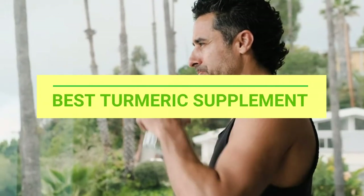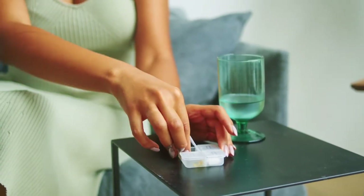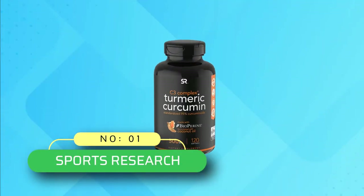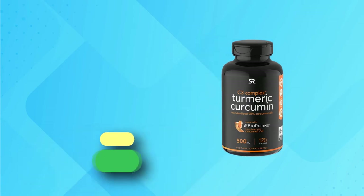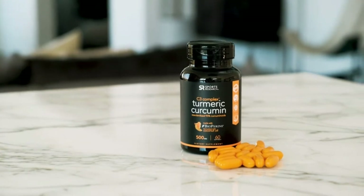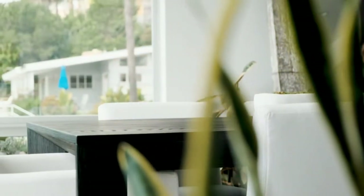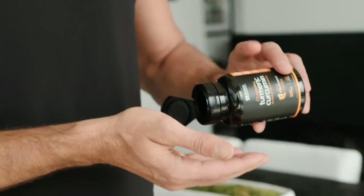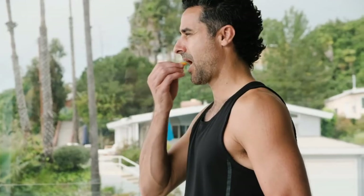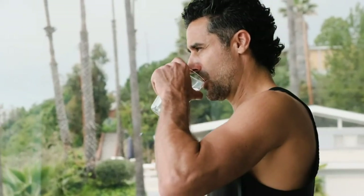Best Turmeric Supplement. Sports Research Turmeric Supplement: This is a healthy turmeric supplement which contains 95% standardized curcuminoids along with 500 mg of curcumin C3 complex and 5 mg of bioperine. These ingredients help reduce inflammation and increase multiple health benefits.